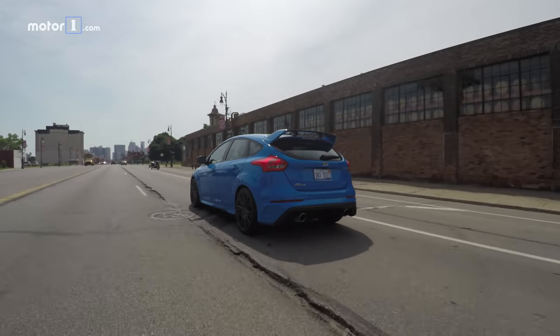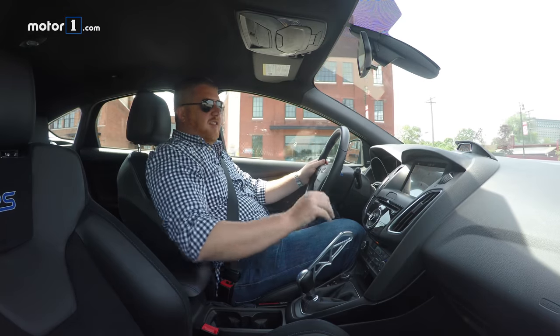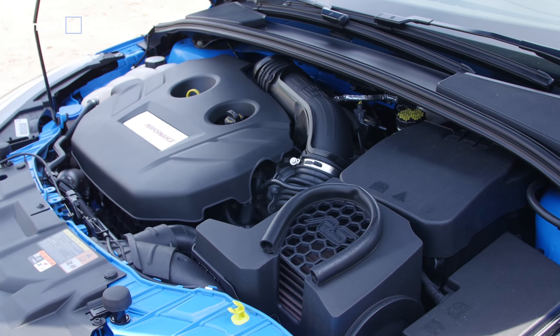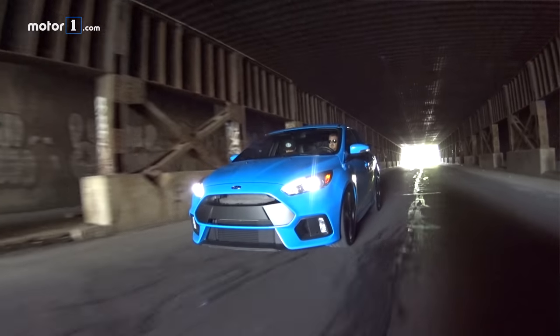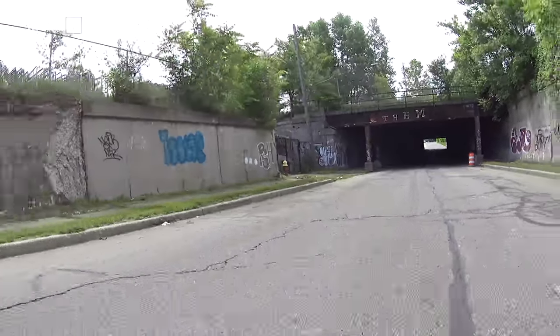If you want the most powerful hot hatchback around, it has to be the Ford Focus. It's got the biggest engine in the class — a 2.3-liter turbocharged four-cylinder with 350 horsepower and 350 pound-feet of torque. That is a lot for a car this size. Helping to put all that power down is a standard all-wheel drive system, which is definitely something you won't get in the front-drive Civic.